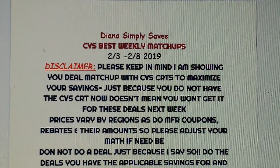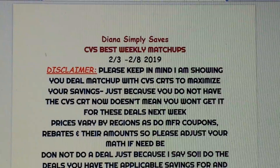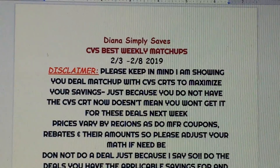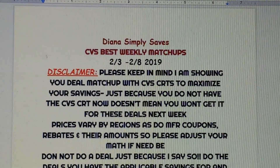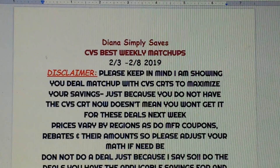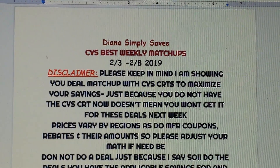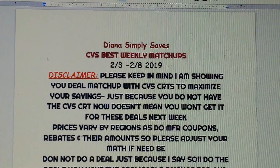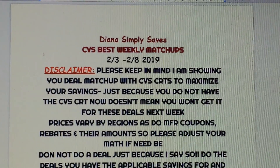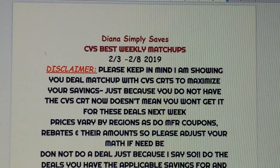If you are new, here's my famous disclaimer that I always put in any of my breakdowns. Since I like to use CVS CRTs — which are personalized coupons we get at the Redbox — every week we get a new batch and we do not all get the same ones, so that will change a deal. I'm showing you deal matchups with CVS CRTs to show you how to maximize your savings. It's really the only way to coupon at CVS. Just because you don't have a CRT right now doesn't mean you won't get it next week.